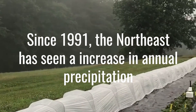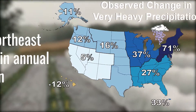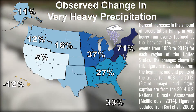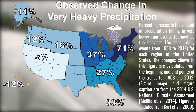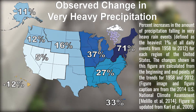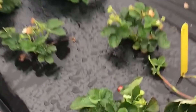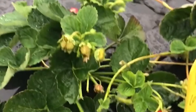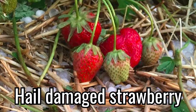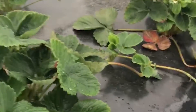Since 1991, the Northeast has seen one of the greatest increases in annual precipitation nationally. The number of days containing heavy precipitation events has also increased by 58% from 1958 to 2007. Future climate predictions strongly indicate that both annual precipitation and heavy precipitation events will continue to increase over the next 80 years. This suggests that commercial growers who produce fragile crops, such as berries and small fruits, will need to adopt farming methods that help to reduce the risk of crop loss.